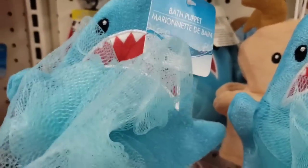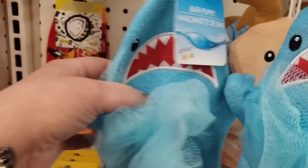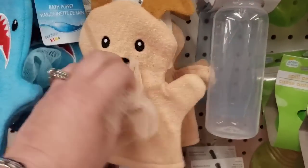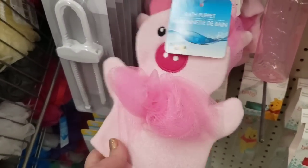These are so cute — they are baby scrubbies with little scrubbies attached to them. Here is a shark, and they have a puppy — it's like a hand puppet with a scrubby bow — and a pig. So adorable.